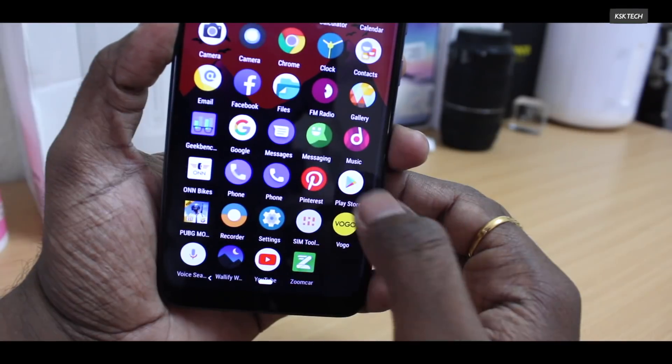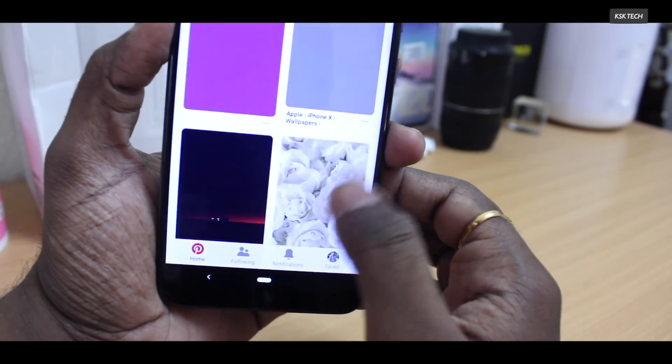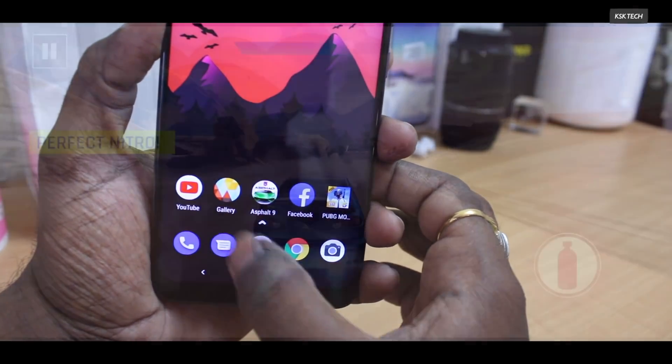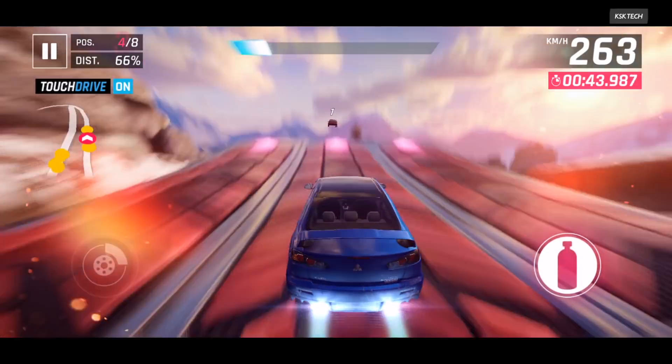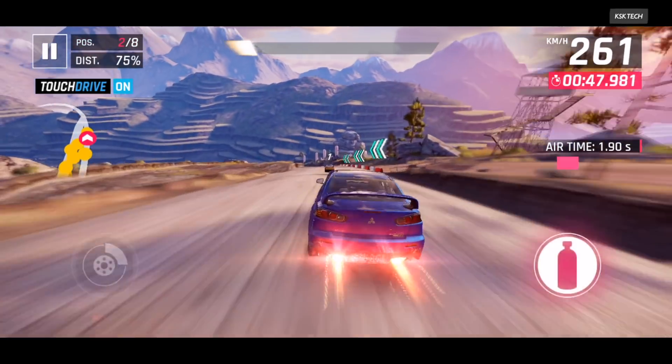Moving on to performance, I would say it's buttery smooth. All applications open up faster and there is no lag or stutter at all — everyday tasks can be done with ease. I played big games like Asphalt 9 Legends and the gameplay was super smooth with no lag or frame drops.